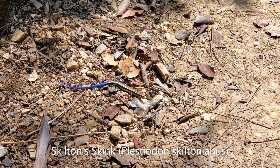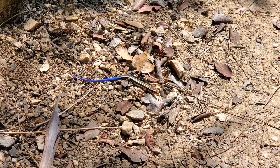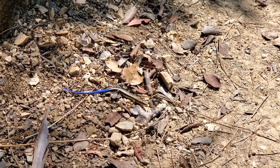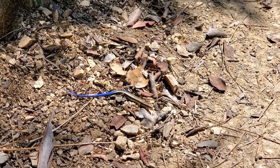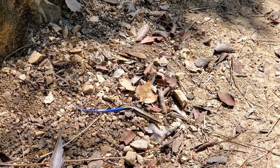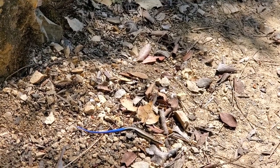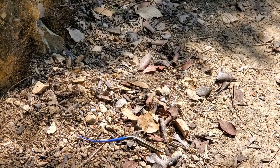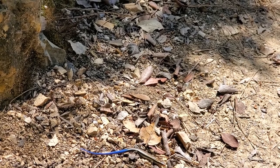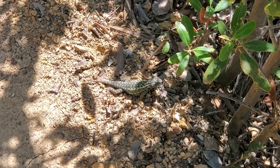Juvenile Skilton's skink basking on the trail here, and that bright blue tail is an excellent predator distraction. These guys do feature the trait called caudal autonomy, which means they can detach their tail and the tail will then writhe on the ground as the nerves continue firing for a while. The bright coloration is a lot more obvious to the predator's eye than the earth-colored skink body. Really cool.